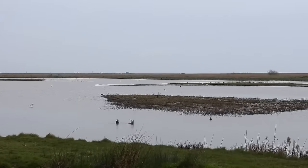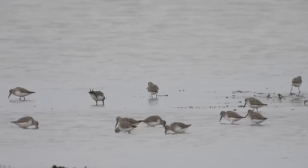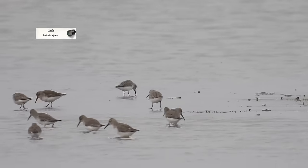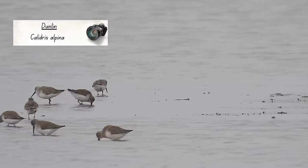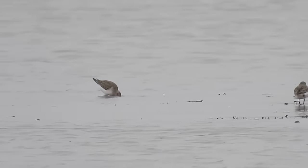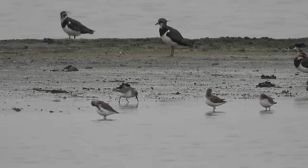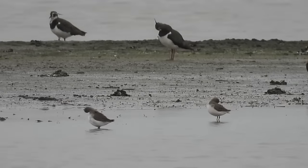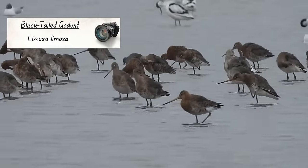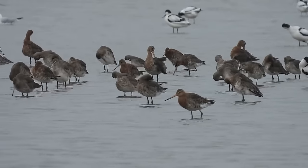It wasn't all avocets, spoonbills and ducks in front of the hide. In the distance a flock of small waders were hurrying about — these are Dunlin, moving at quite a speed. Dunlin don't breed in Norfolk, but gather here in the winter as there is plenty of food for them. They are tiny, as you'll see compared to the lapwings resting on a muddy scrape behind them. There was also a flock of black-tailed godwits out on the pool. In this species, the females are larger and have longer bills than males, meaning they are less likely to compete for the same food.